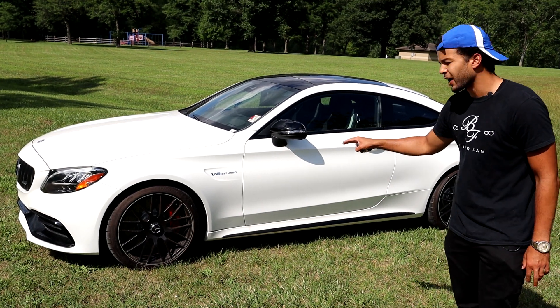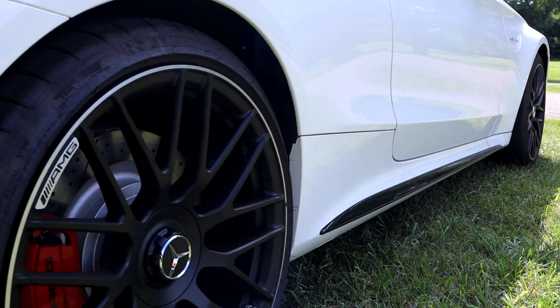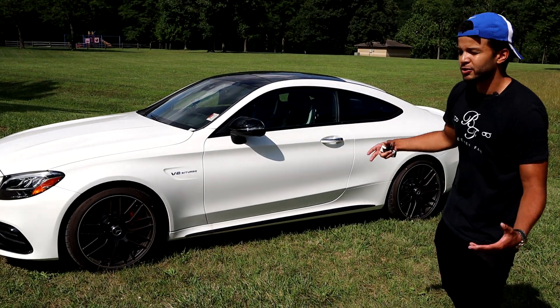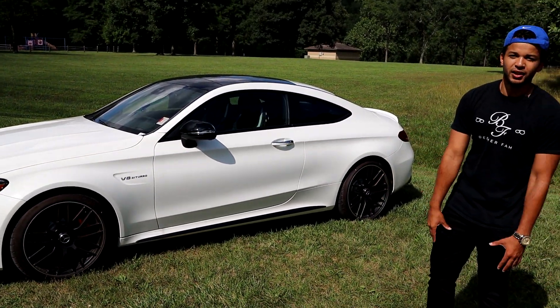There is a nice factory side skirt which you can option in carbon fiber that complements the whole profile of the car, gives it a more sporty look, and kind of separates it from the regular C-Class.